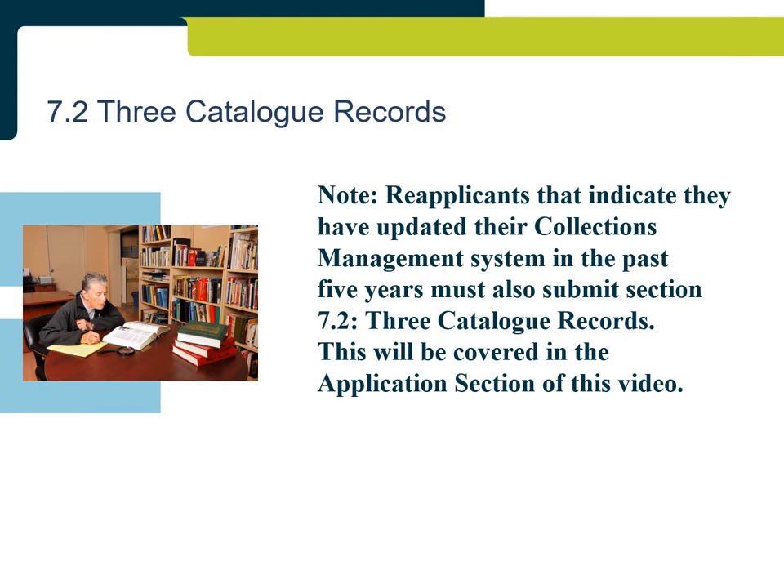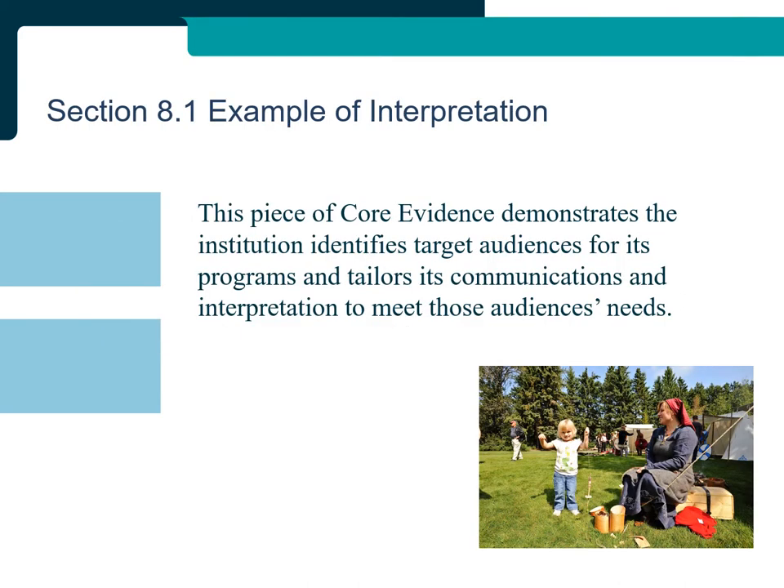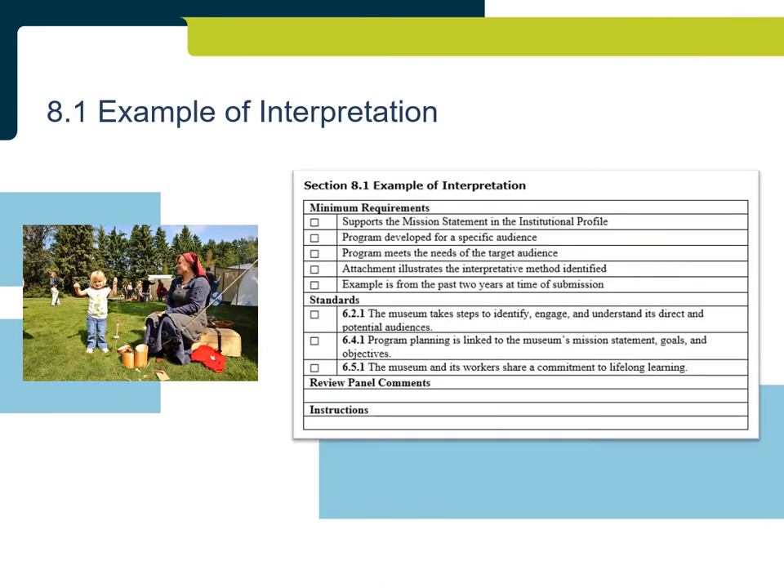Re-applicants that indicate they updated their collections management system in the past five years must also submit Section 7.2: Three Catalogue Records. Section 8.1: Example of Interpretation. This piece of core evidence demonstrates the institution identifies target audiences for its programs and tailors its communications and interpretations to meet those audiences' needs. The example can be from a program or event; for applications, from the past three years, and for reapplications, from the past two years. The attachment should reflect the interpretive method described and be appropriate for the target audience — for example, school programs should align with current curriculum for the grade identified.